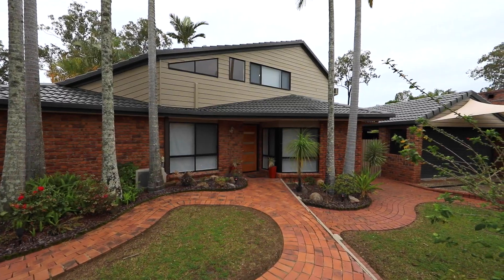Hi, I'm Isaac Nguyen from One Agency, and welcome to 37 Rayside Street here in Westlake. Let's go check it out.